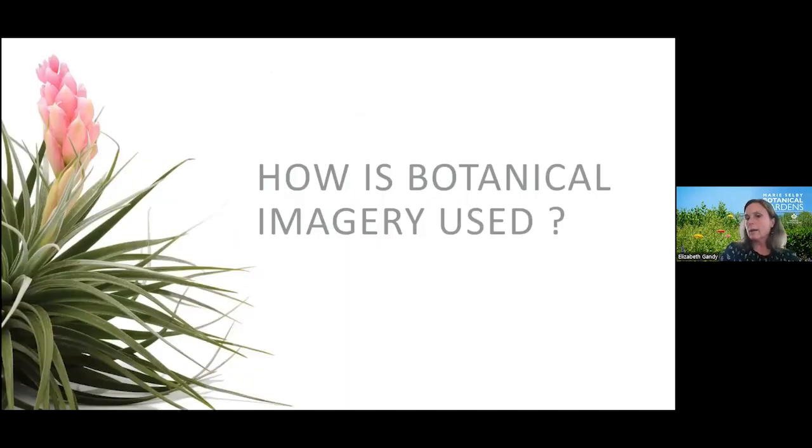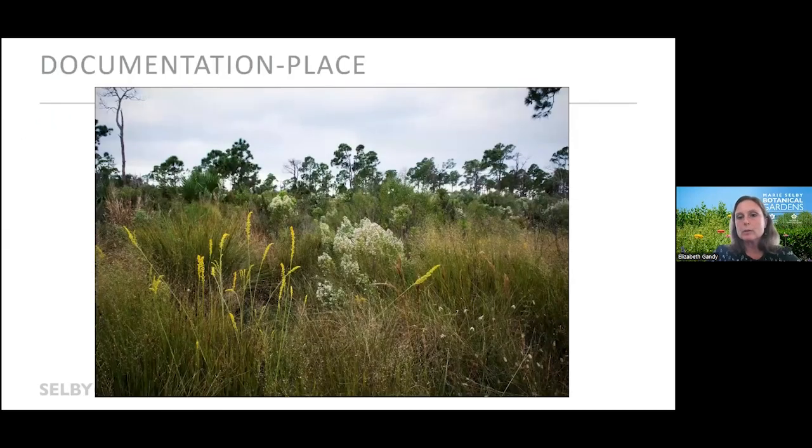One very important way imagery is used is in plant documentation during the field collection process. Documenting the conditions where a plant is found in its natural environment is very important to understanding how to cultivate it and for the information included with a living or preserved plant record. The how, the where, and the with whom a plant is growing should always be part of that record — what we call the plant's provenance. This image shows a beautiful wet pine flatwoods on Pine Island here in Southwest Florida, taken as part of a botanical inventory project.